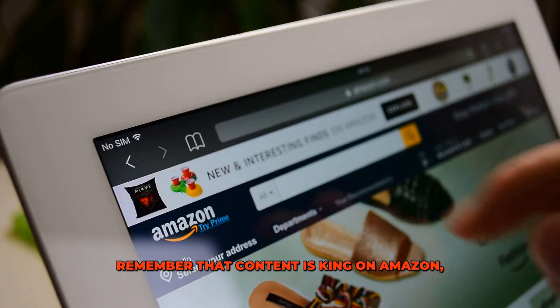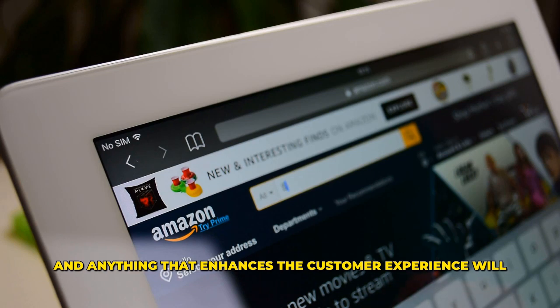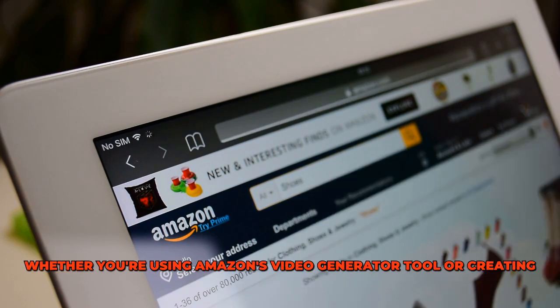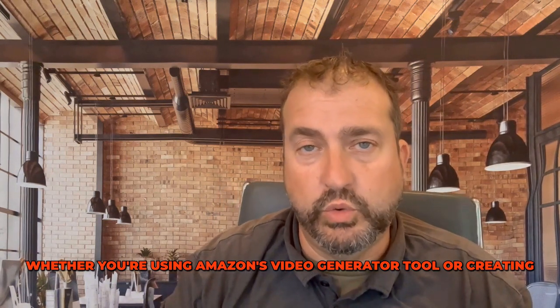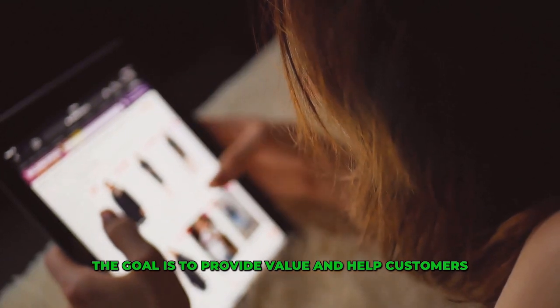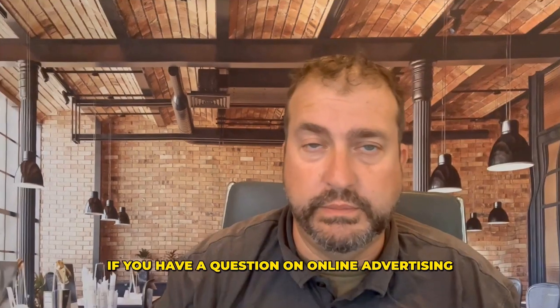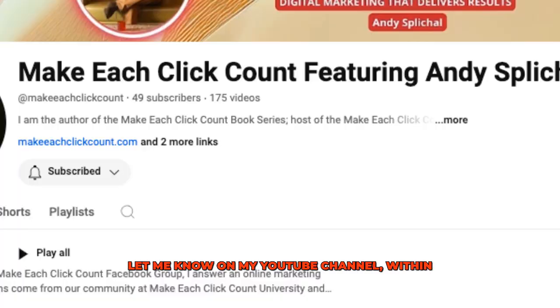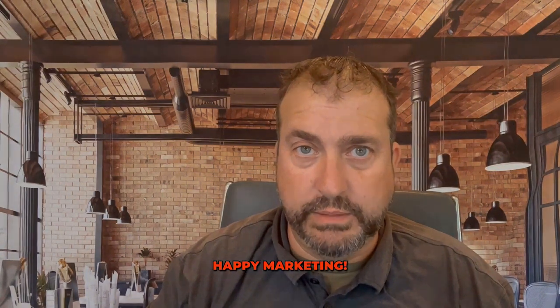As always, remember that content is king on Amazon and anything that enhances the customer experience will pay dividends in the long run. Whether you're using Amazon's video generator tool or creating your own custom videos, the goal is to provide value and help customers make informed purchasing decisions. If you have a question on online advertising or need more tips on e-commerce marketing, let me know on my YouTube channel, within the Make Each Click Count Facebook group, or send me an email at info@makeeachclickcount.com — I'd love to help. Until next time, happy marketing!